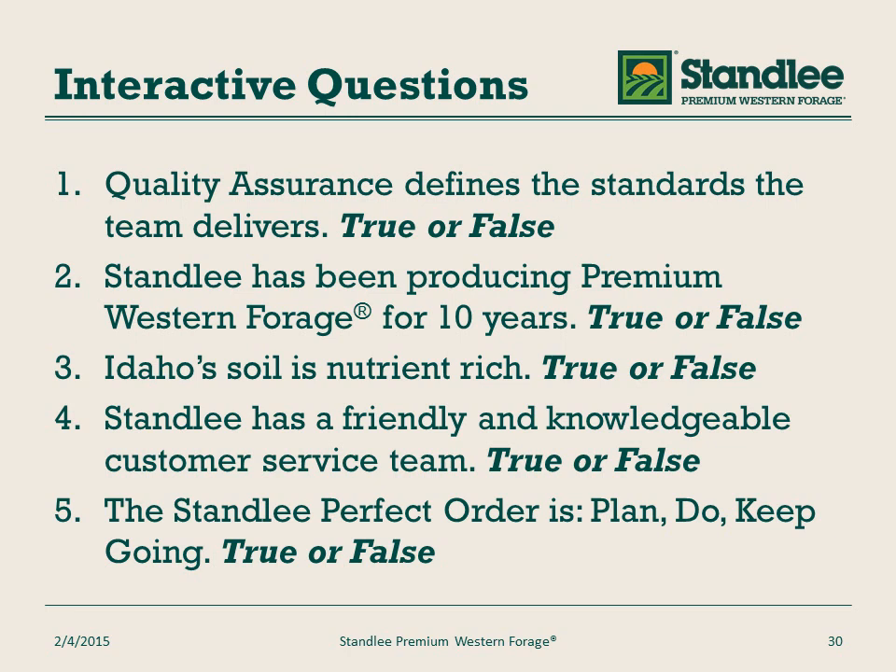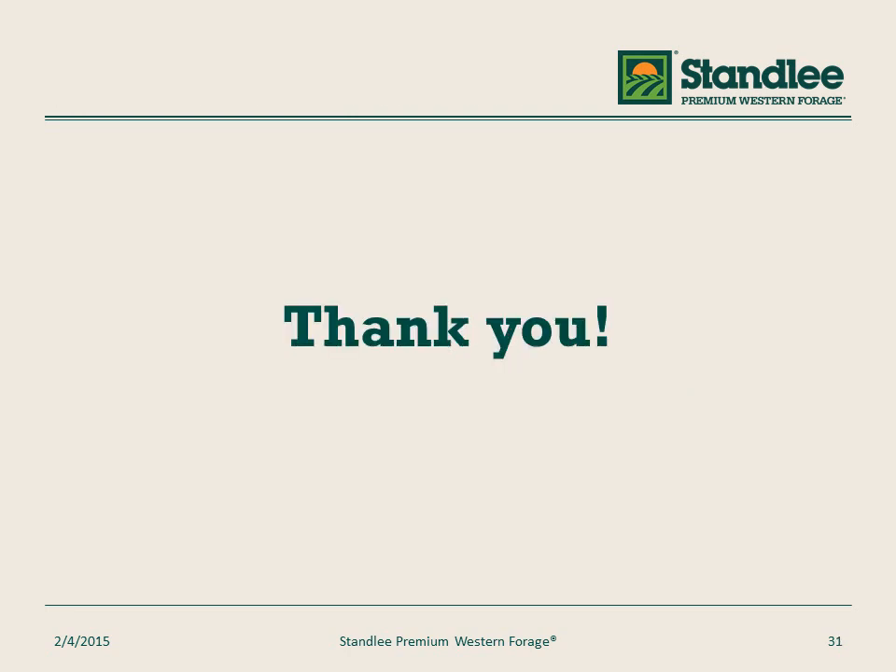I want to thank you for taking this class — hope you learned something. If you have questions about our products, please visit us at stanleyforage.com. If you would like to talk to someone directly, don't hesitate to call us at 1-800-398-0819. Again, that's 1-800-398-0819. Thank you, and have a terrific day.